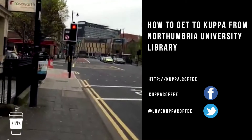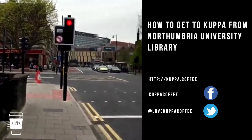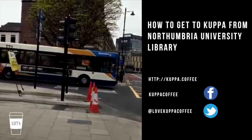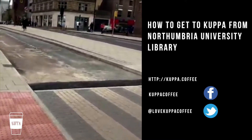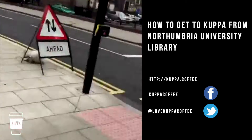I'm really sorry for the shake, but I will look for a stabilizer for the iPhone camera. As you can see, we are nearly there. This is a new road layout from the council.